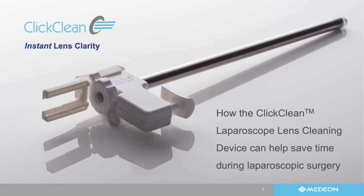Good evening everyone, and thank you for joining us. Today's topic is about how the ClickClean cleaning device can help save time and eliminate interruptions during laparoscopic surgery. My name is Tim Buckley, and I'm the vice president of commercial operations at Medion Bio.